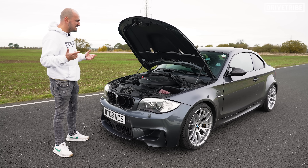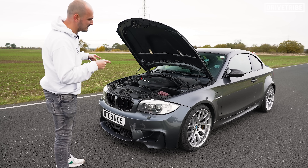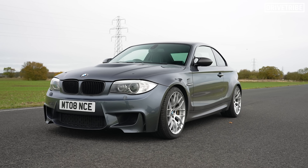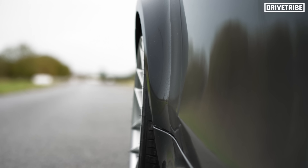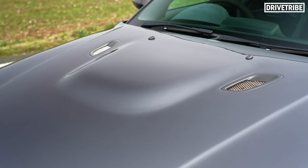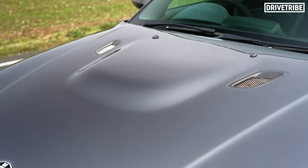But then again, has an M3 ever looked this squat, looking like it's ready to punch your lights out? The arches make this thing look so aggressive, and then you add in this M3 bonnet — it somehow looks even meaner.